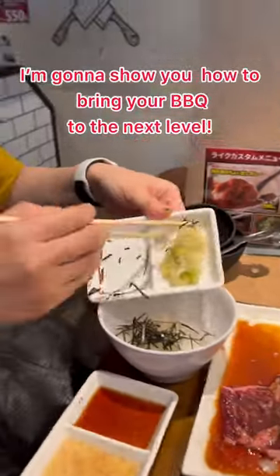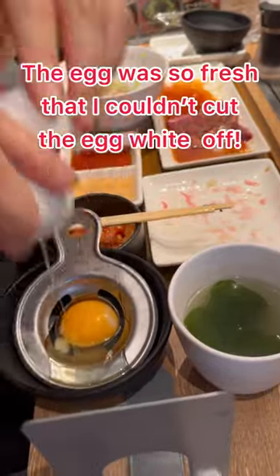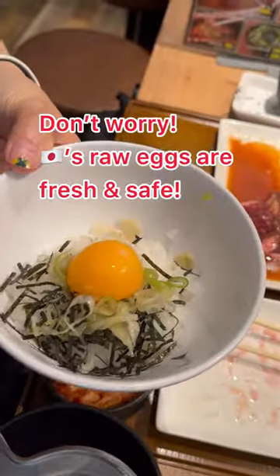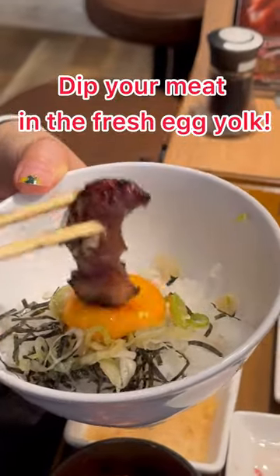Beef tongue with lemon juice was amazing! I'm gonna show you how to bring your barbecue to the next level. Put some seaweed, marinated green onion, and a fresh egg. Don't worry — Japanese raw eggs are fresh and safe. Let's dip it in a fresh egg yolk.